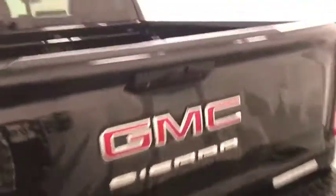Moving on to exterior features, we have alloy wheels, tailgate step, rear parking assist, backup camera, and more cargo space.